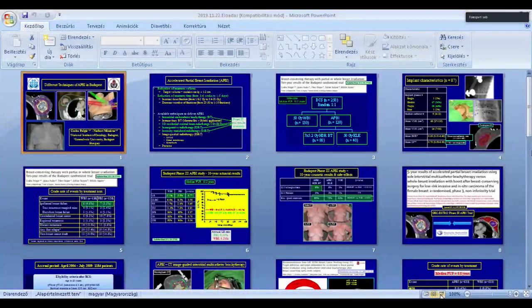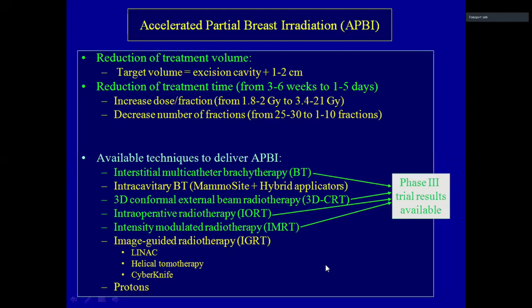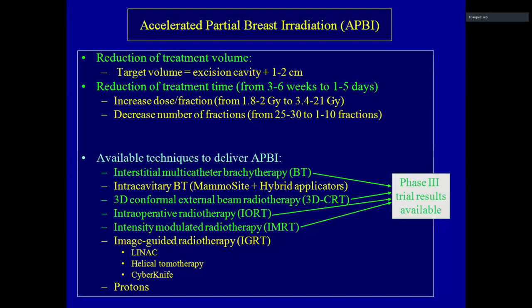Thank you very much for the kind invitation. Dr. Matrej asked me to show you some techniques we use here in Budapest. The aim of partial breast irradiation is, of course, to reduce the target volume. We focus on the excision cavity plus the safety margin.